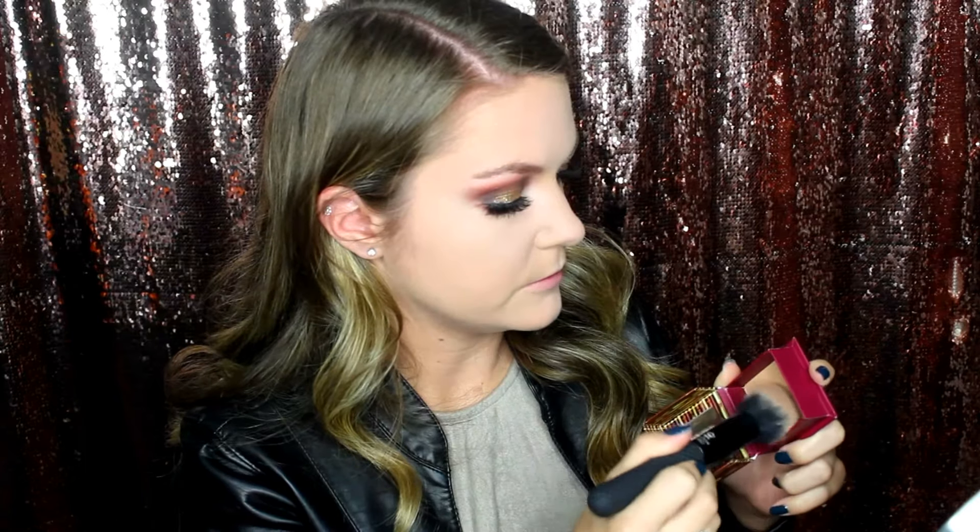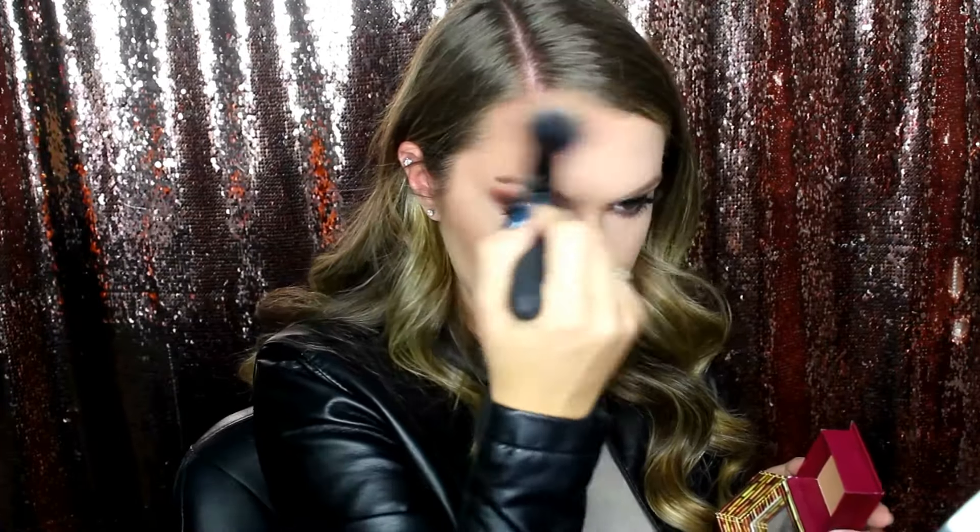Moving on to face — I have the Benefit Hula bronzer, and I honestly can't believe I've never tried this before. It feels like such a staple. I think the packaging just kind of threw me off, and that's why. I'm using the Moda Pro Pointed Blush Brush with this. It's pretty, I like this — I don't know why I've never tried it before. It looks nice.